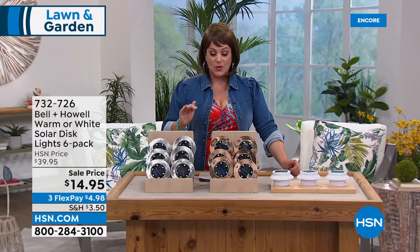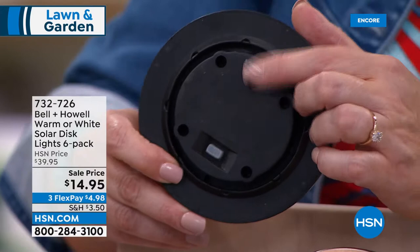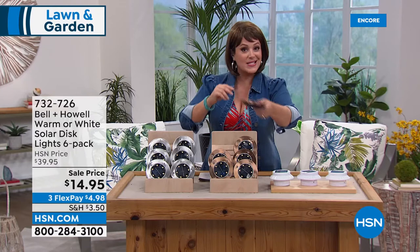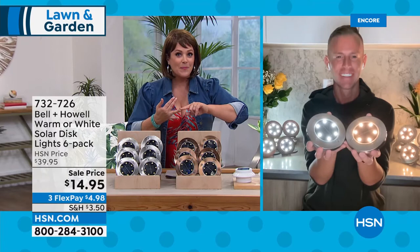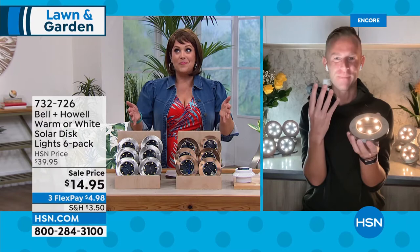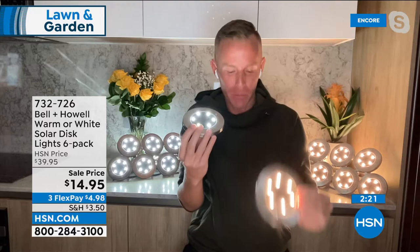It's the lowest price we've ever done and we've never given you the option to change the light color. Not only can you change the color, you've got multiple ways to display — hang them using the keyhole, stake them in the ground, set them on a table, set them around the pool flush on the concrete. No wiring, zero commitment — what if you spend money installing lights and then sell your house? You can't take those. These you can. We've sold thousands of these because of that very purpose.